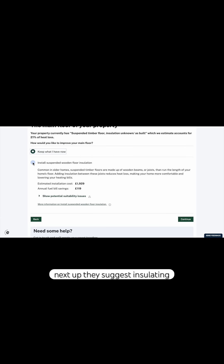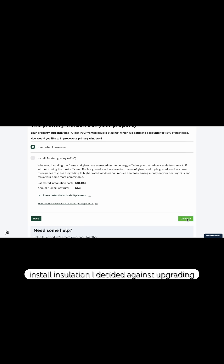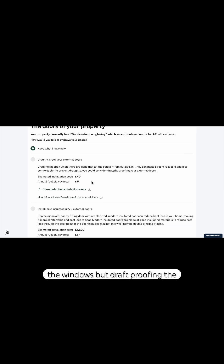Next up they suggest insulating the suspended floor, estimating it would cost almost £2,000 to install. I decided against upgrading the windows but draft proofing the external doors is a no-brainer, so I checked that box.